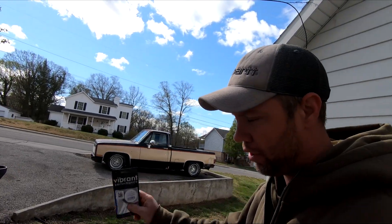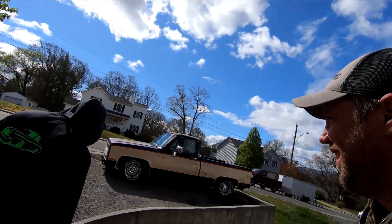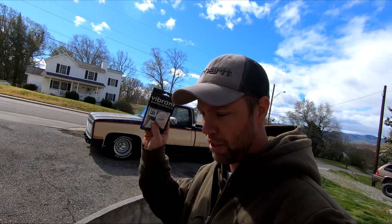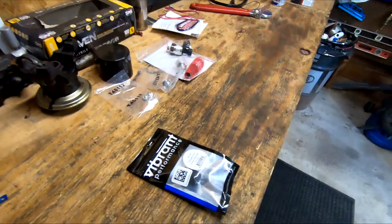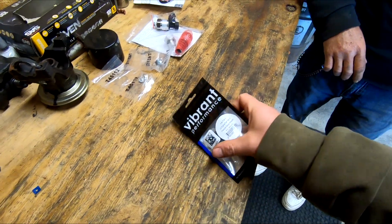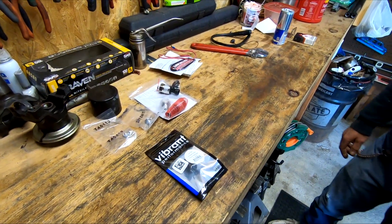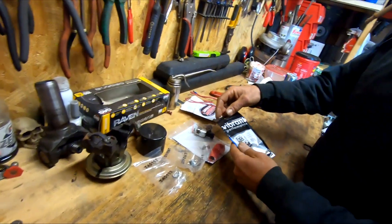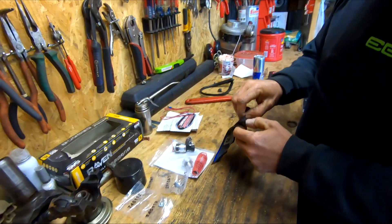Hey, what's up guys. Today we're going to try to get this fitting on there to install the fuel pressure transducer. Here's the fitting — it's a Vibrant. I've used these before, they're pretty good. They cost a little more, but it's definitely better than GlowShift. If it works, we'll give it credit.